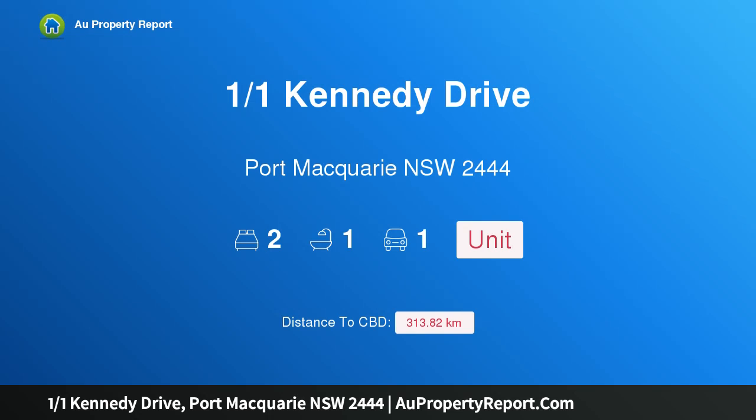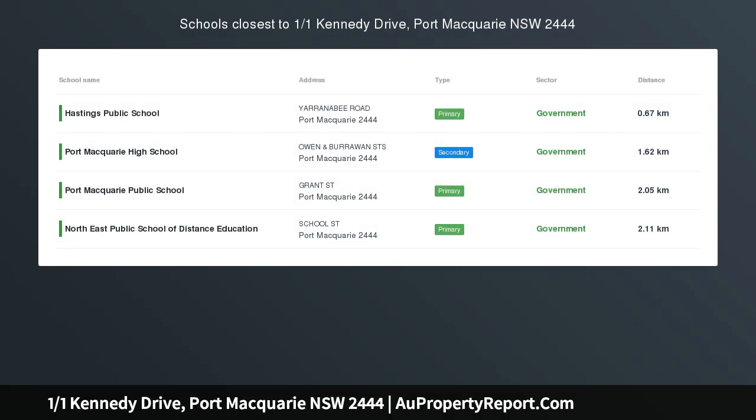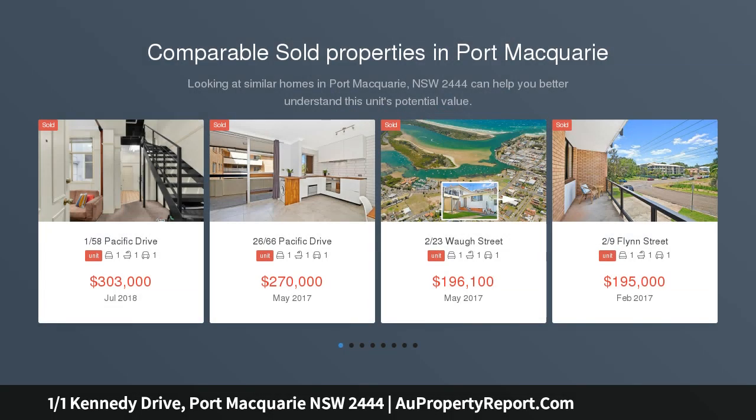Hi, I am glad to introduce Property 101 Kennedy Drive, Port Macquarie, New South Wales, 2444. Blank canvas, potential masterpiece.